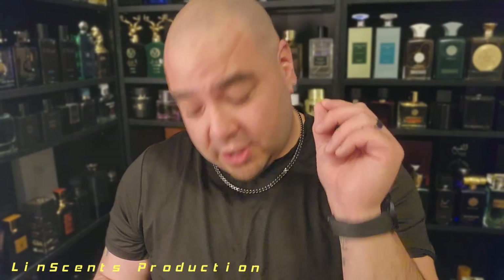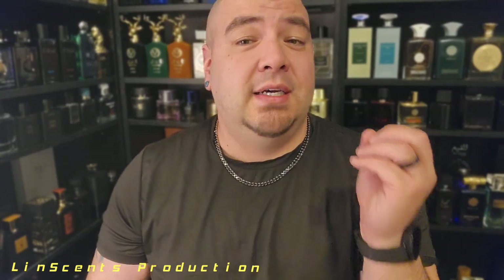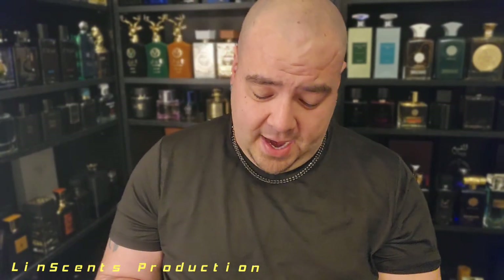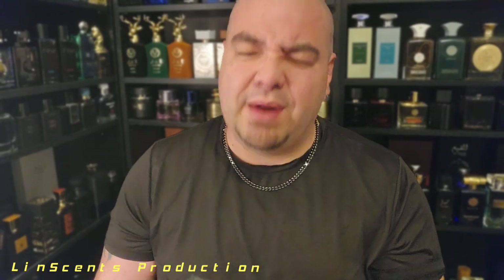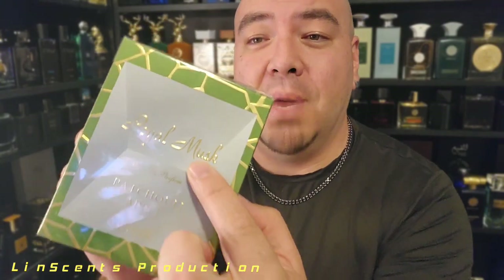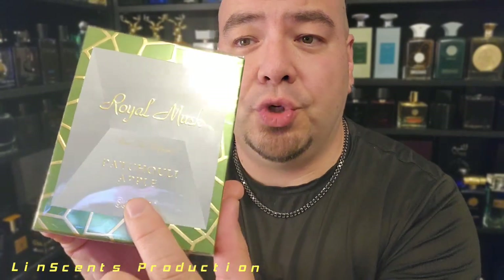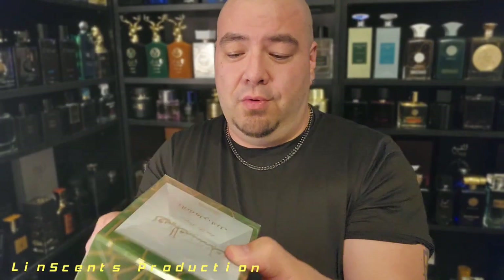So it's Surrati — not 'Suruti' — S-U-R-R-A-T-I, Surrati. This is made in Saudi Arabia, which is in the Middle East. This is Surrati and the line is called Royal Musk, and this particular one is Patchouli Apple. So I'm expecting a fresh, fruity, musky thing going on here.